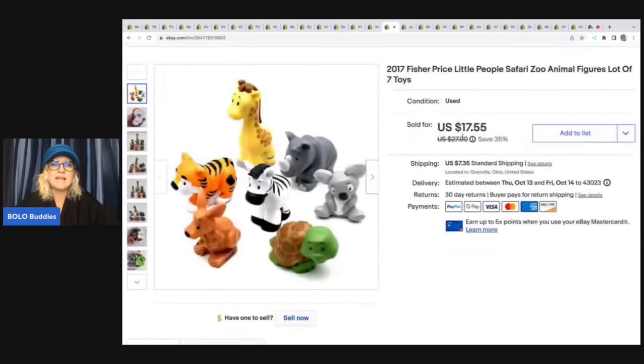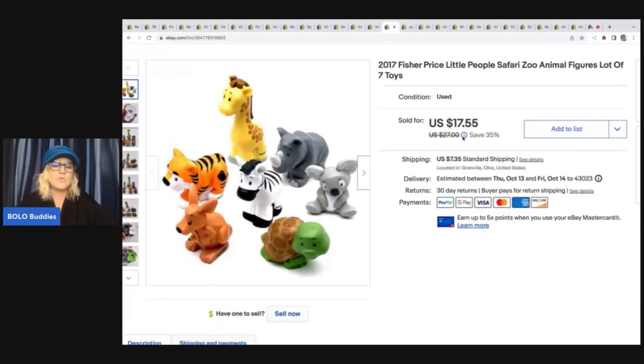The next item here is Fisher Price Little People safari zoo animal figures. I got these also from the Goodwill bins and I sold them for a best offer of $15 plus shipping.